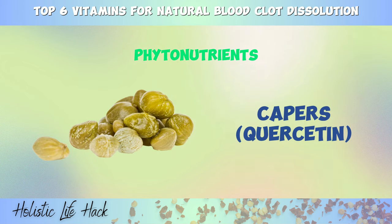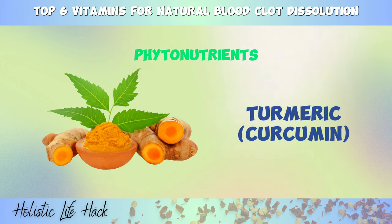Now, capers. Capers, commonly found in Mediterranean cuisine, are an excellent source of quercetin, a phytochemical that can reduce the formation of blood clots in the body. And finally, turmeric. Turmeric contains curcumin, known for its ability to control blood sugar levels and reduce inflammation in the vascular system. By doing so, it decreases the chances of a blood clot clogging an artery or vein. These phytonutrients can be beneficial in promoting blood flow and preventing blood clot formation. However, it's essential to remember that dietary changes and natural remedies should complement, not replace, any prescribed medical treatments. Consult with your healthcare provider before incorporating new supplements into your routine.